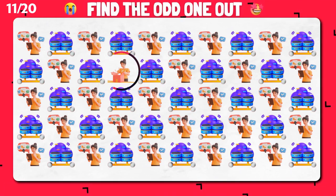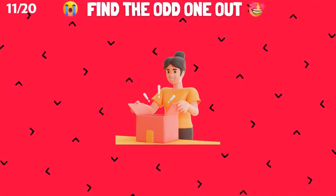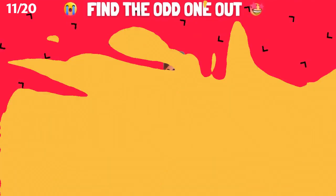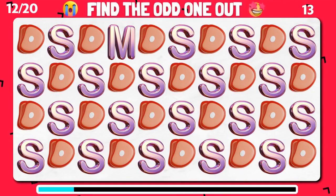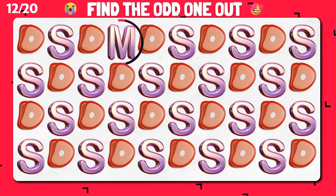Marvelous, you spotted the odd one out. Can you spot the odd one out in this set of emojis? Great work. That's the different one.